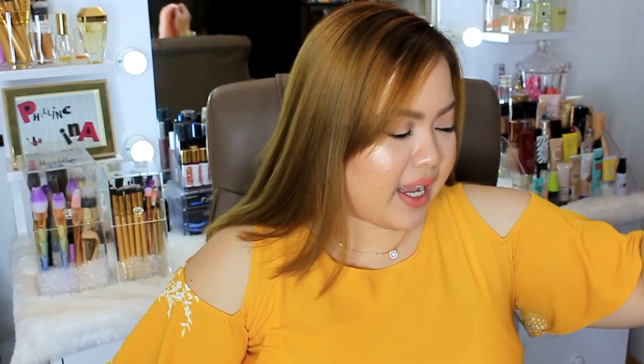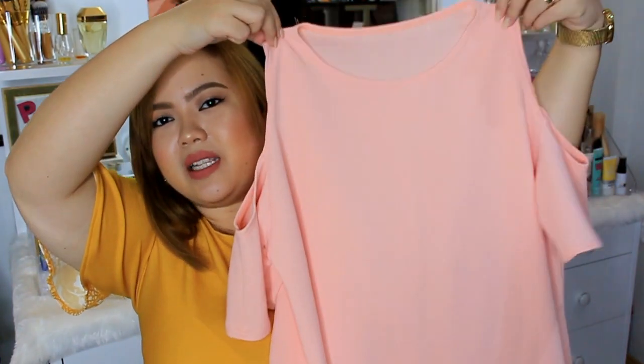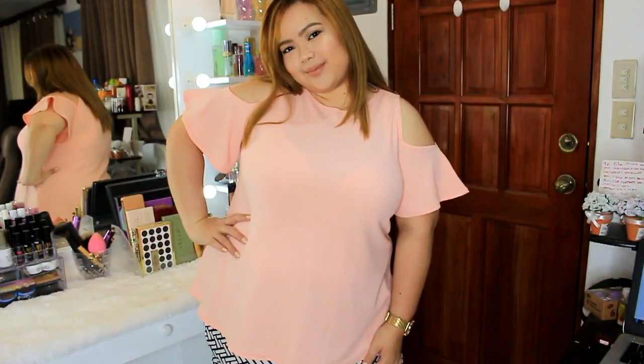Ipapakita ko sa inyo yung mga kulay na nabili ko. Ang ganda. Gustong gusto ko rin siya kasi hindi siya mainit — perfect siya para sa weather natin dito sa Pilipinas. Kahit na mainit, hindi siya mainit sa pakiramdam. Super okay yung material ng tela niya. So I got like four plain colors. Ito yung first one — it's a very nice peach color. Ang ganda, super social tignan. Parang hindi 140 pesos — ang bonga niya.